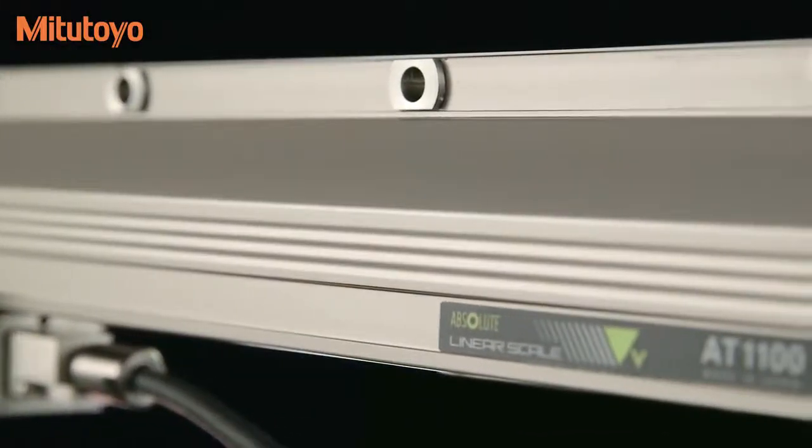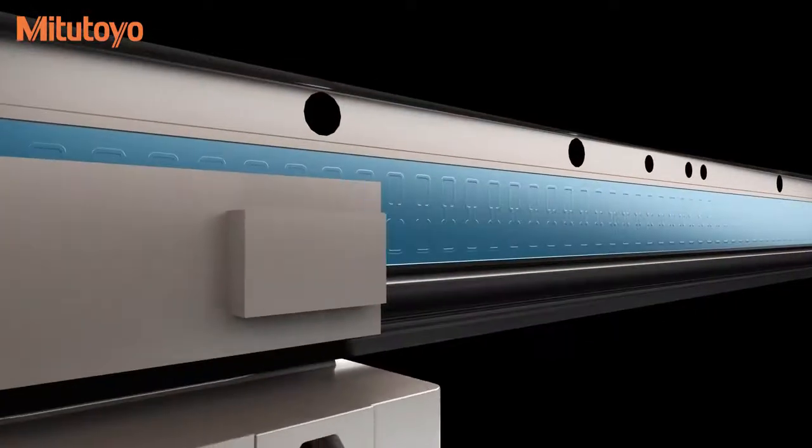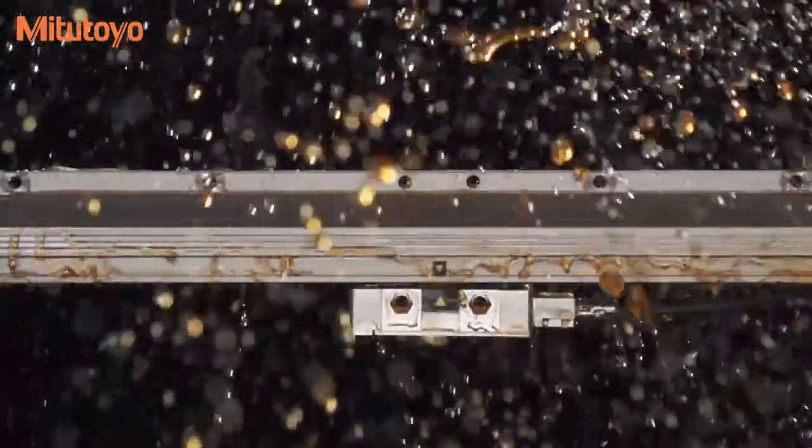The Absolute AT1100, latest generation of enclosed linear scales, incorporates Mitsutoyo's electromagnetic induction technology, which provides excellent resistance against contaminants such as coolant, chips, and dust.